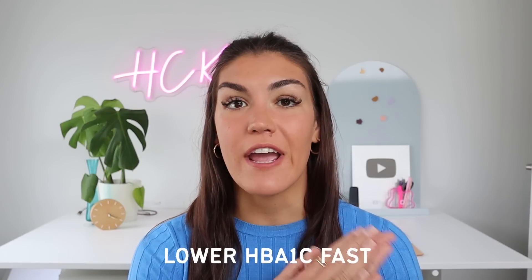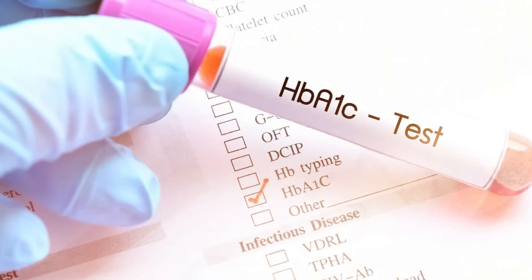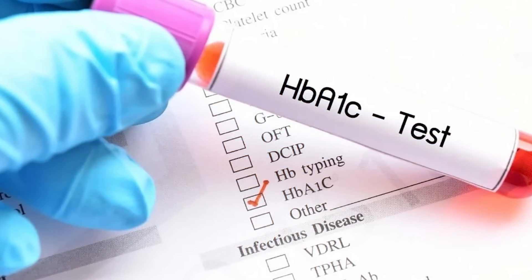In today's video I'm going to be giving you five steps you can take to lower your HbA1c fast, and these tips are super easy to implement. Hemoglobin A1c is a test used to measure your average blood sugar over the past three months. This test is used to diagnose and monitor diabetes.